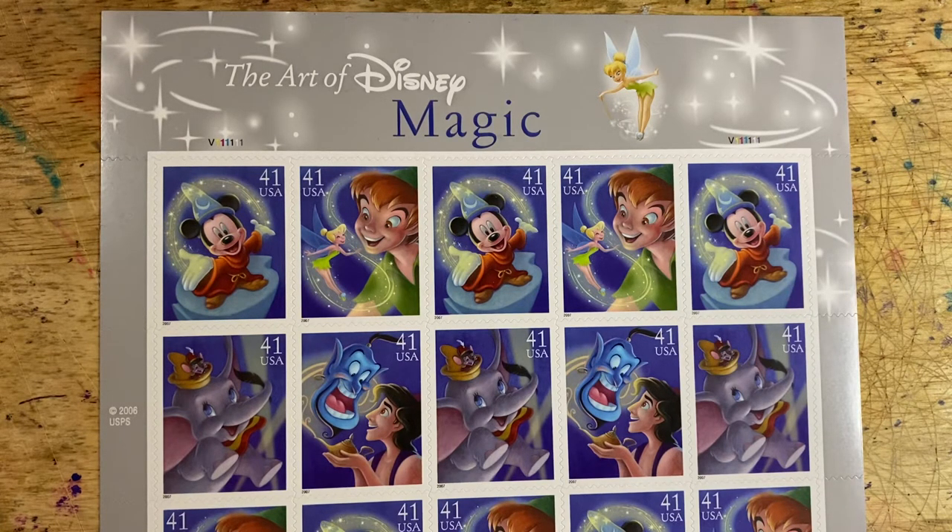This is Scott number 4192 to 4195. There are four designs, and you get five sets of each design for a pane of 20 stamps. These were released in 2007 at current postage of 41 cents at the time.